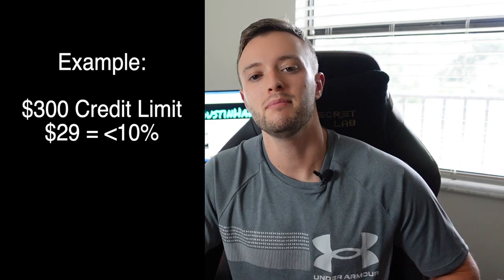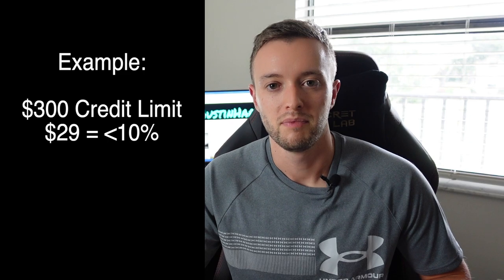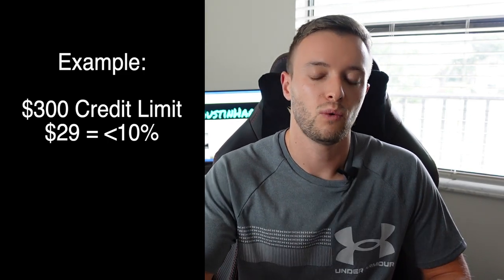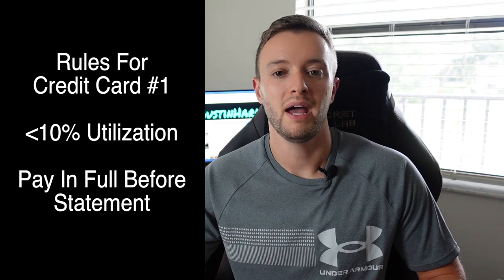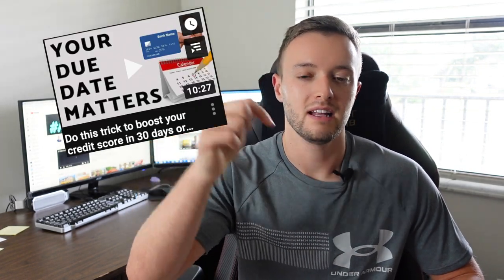Once you have this credit card, you're going to follow two simple rules. First, you're not going to use it over a 10% utilization rate — meaning if you have a $300 credit limit, you're only going to use up to $29. Second, you're going to pay that credit card in full before the statement cuts. It doesn't mean you have to charge exactly $29 — just use less than $29 and pay it off in full before the statement cuts.